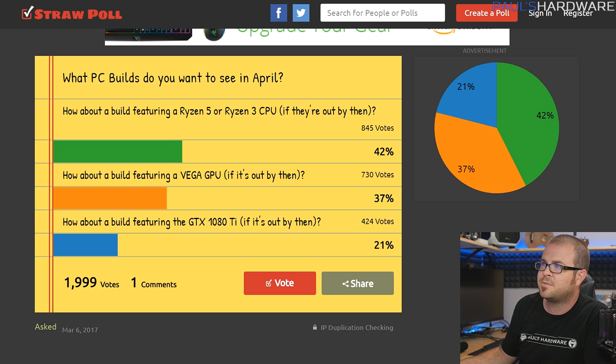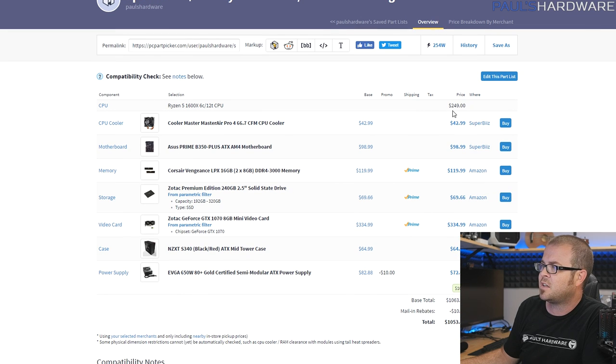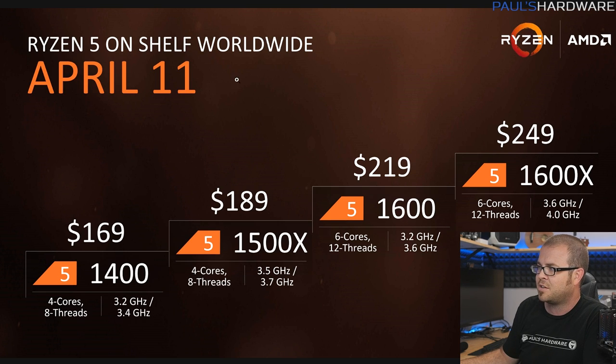Let's get started with my first build at $1,050. All of these are listed over on PC Part Picker — links to the full builds as well as individual parts are down in the video description. You get the 1600X coming in at $250 retail. If you want to shave some money off and get it below $1,000, consider the 1600 — it's still unlocked and overclockable and you'll probably get roughly the same performance. Subscribe to my channel if you want to see my test videos when it launches.